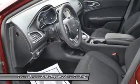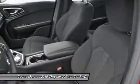Engine: 2.4L I-4 multi-air. Also included: steel spare wheel and manual tilt telescoping steering column.